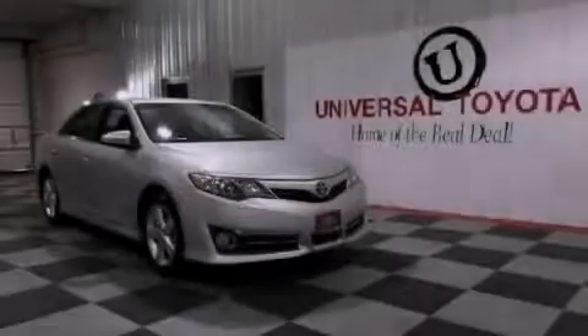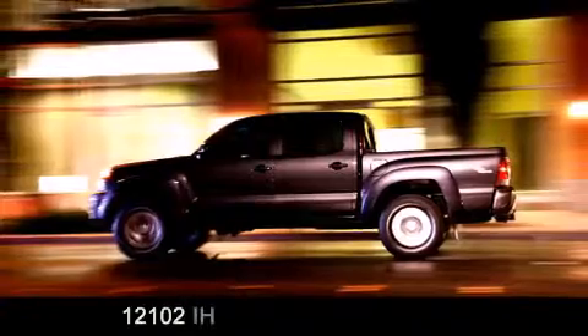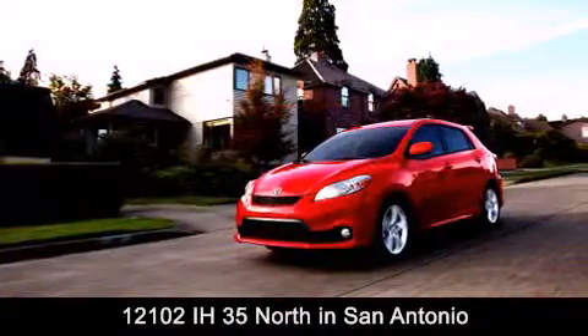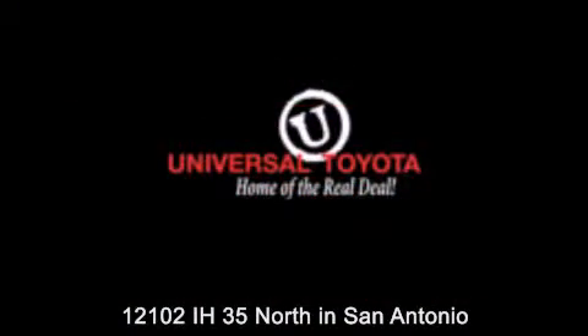Contact us today to arrange your test drive. Universal Toyota is conveniently located at 12101 Interstate Highway 35 North in San Antonio. Contact us to find out about our specials, or visit us at universaltoyota.com. Universal Toyota, home of the real deal.